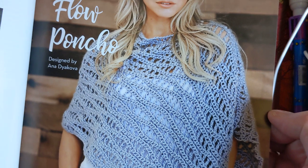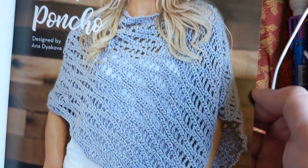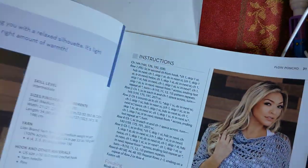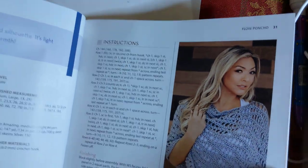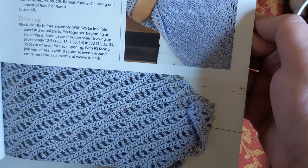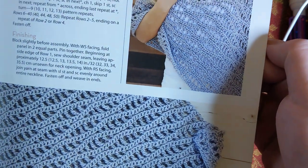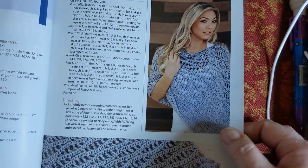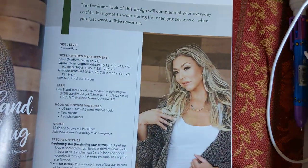I'm already using this stuff for something else - I'm always changing something around. But yeah, that stitch is really something. They're calling this an intermediate as well, and they're using Lion Brand Yarn - it's a medium four-weight, so choose your poison. This one is called the Heartland Shrug, again designed by Anna Diakova. Always love a good shrug, and look at that - it's super cute. That's almost like a cocoon shrug like people are making.